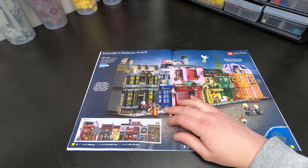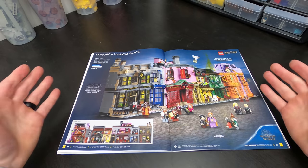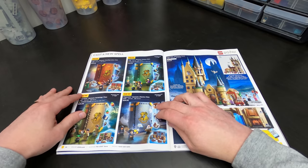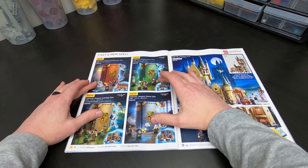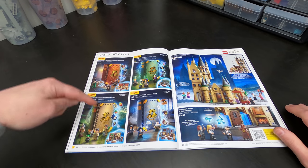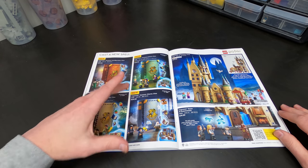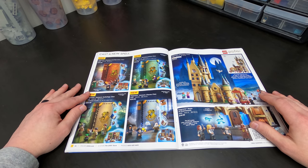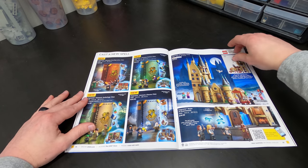Alright, turn the page. Diagon Alley, as you guys know, is $400. It's expensive, but I will say it again — worth every penny. Great, great set. People are going crazy for these. These are the new Hogwarts Moments for each school — very much sold out. I do want these and I'll get them eventually, but I wasn't going crazy to get them on day one. But man, those are fantastic. Love them.